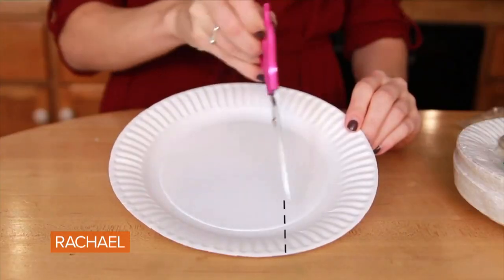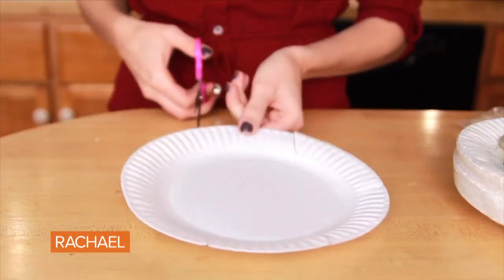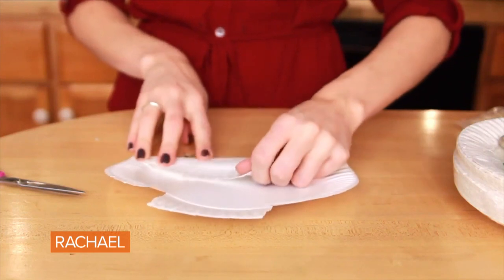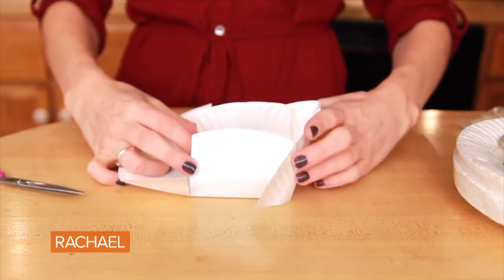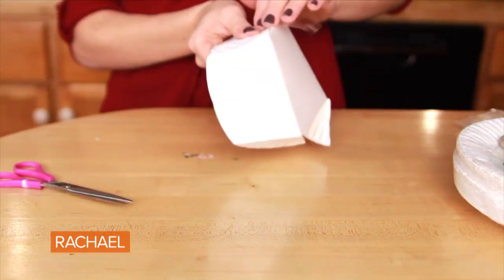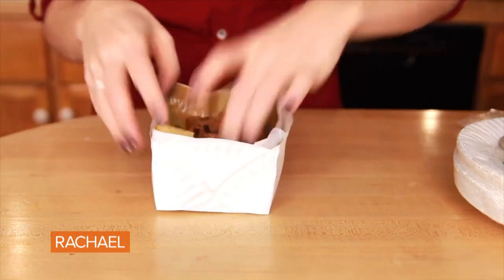I'm going to share with you how to use a simple paper plate to take home leftovers. All you need to do is take your paper plate and cut four slits up opposite sides, then fold in on those two slits. Rotate the plate 90 degrees and fold again. Now you can simply fold your plate up into a little box shape, use a little tape to secure it, and then any leftovers can go into your new pre-made box to get sent home.